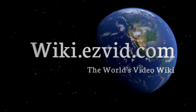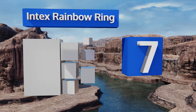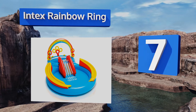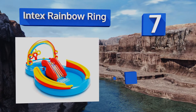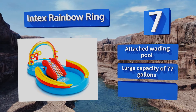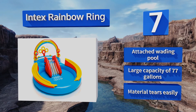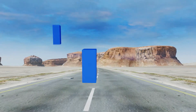At number seven, the Intex Rainbow Ring sports a water slide to keep your little ones entertained and extra tall walls to prevent them from falling over the sides. Plus, it has a sprayer that can be hooked up to your garden hose to spritz kids with a cool mist on hot days. It features an attached wading pool and a large capacity of 77 gallons, but the material tears easily.